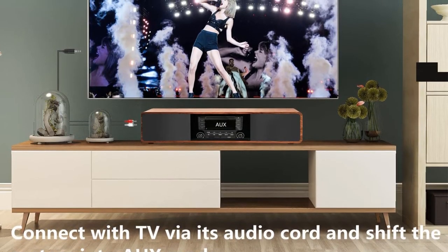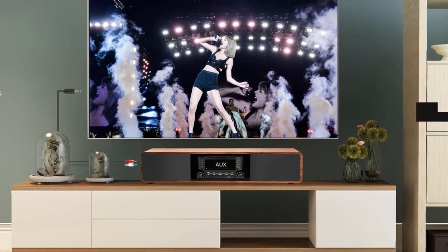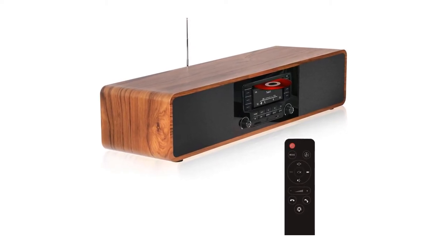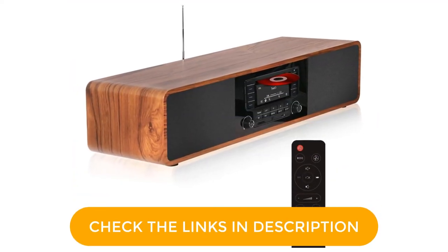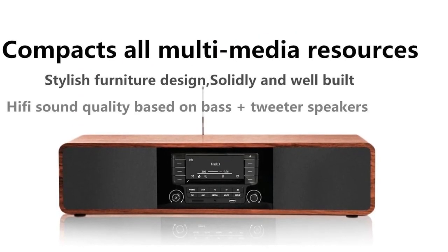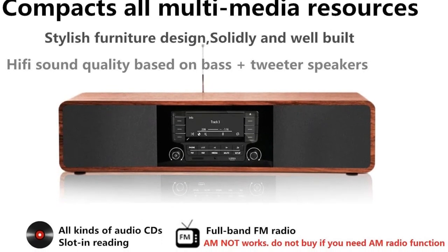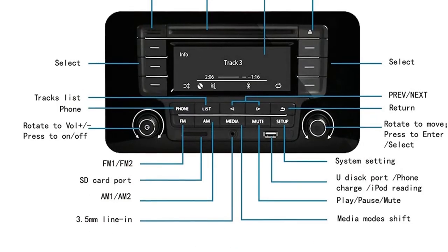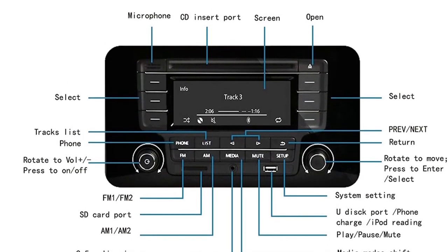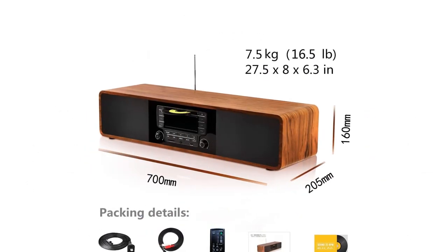Not only that, it even offers 5 EQ preset options that you can choose as per your liking. In this multimedia stereo system, you also get FM radio and Bluetooth connectivity. In fact, there are also other connectivity features available such as RCA, and it also accepts USB drives and SD cards. That being said, you can choose to play songs from your favorite music CD, or just play it directly from your phone using AUX or Bluetooth. So, grab this while you can and be sure to check the links in the description below.